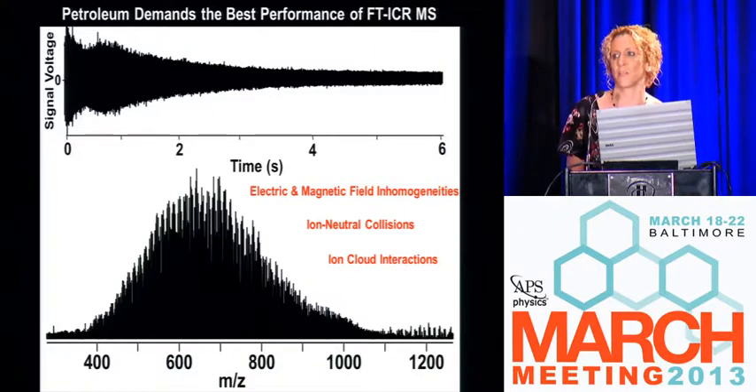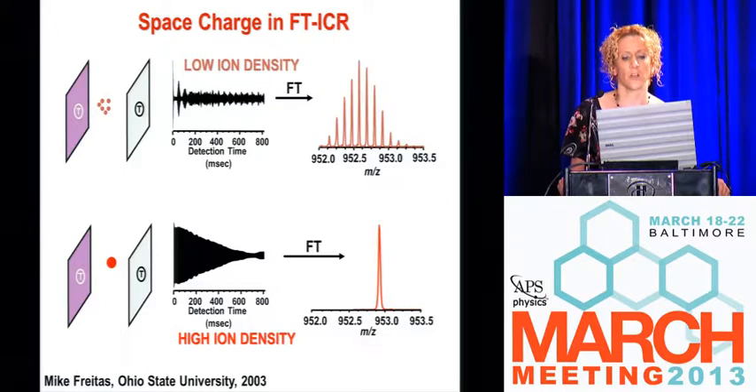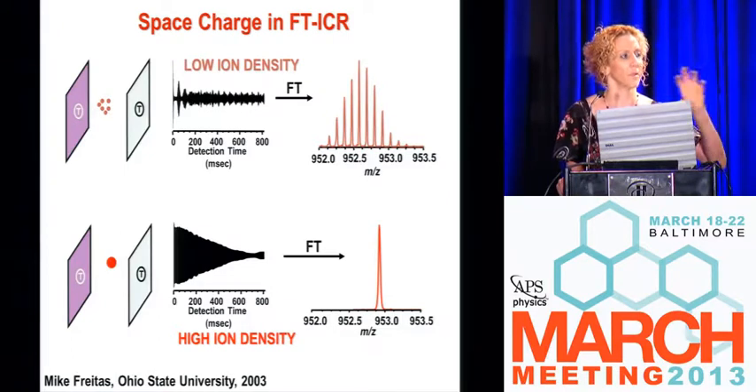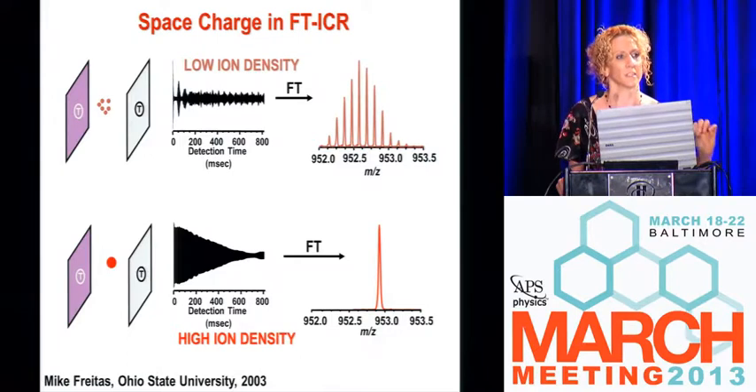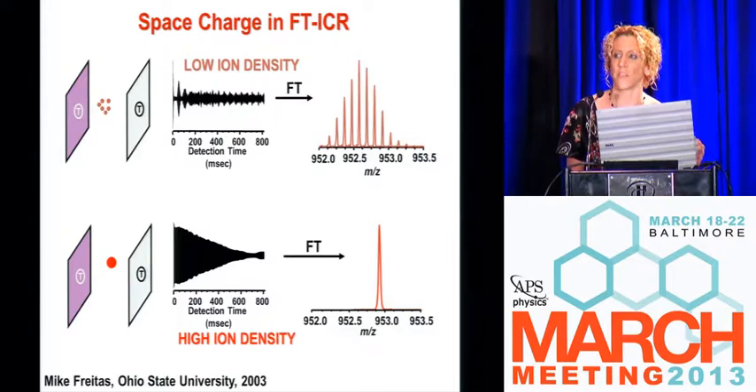That's really important when you have these really complex samples, these heavily weathered crude oils — you have to understand what's going on inside the ICR cell to know that you're getting the right answer. If you have low ion number, everybody's unperturbed in their own cyclotron frequency and you can measure all the peaks. But if you put too many ions into the cell, we have a finite ion capacity — it's like dumping water into a cup and watching it spill out. We had 60,000 to 100,000 peaks in one single sample from the oil spill, so we really had to understand this space charge phenomenon.